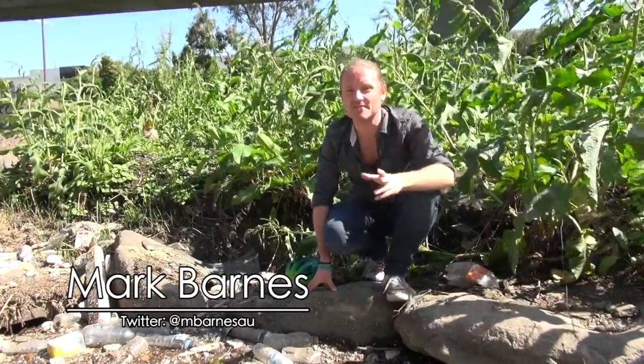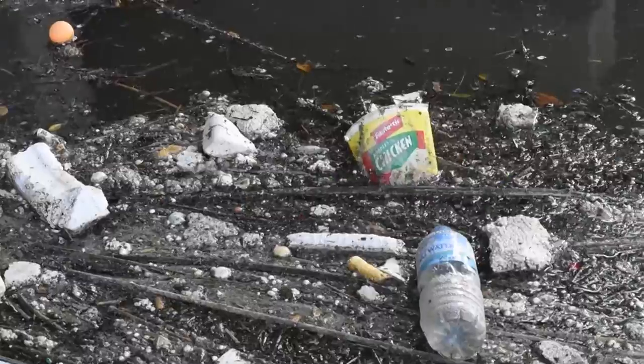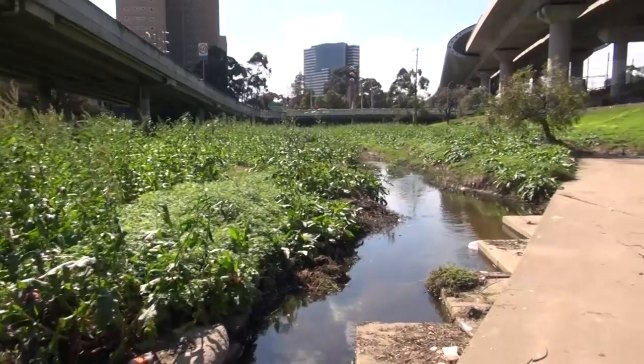While plans to clean up the Moonee Ponds Creek further upstream have been successful, down here those plans appear to be dead in the water. But experts agree the best way to keep Melbourne's waterways litter free is to stop it at the source.